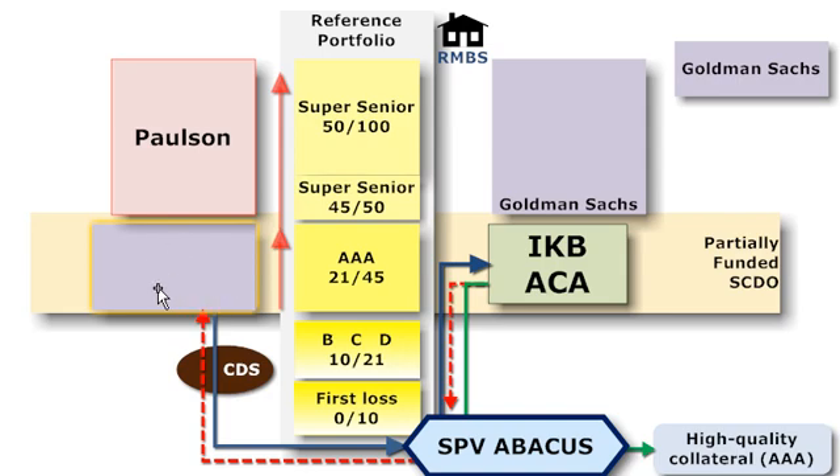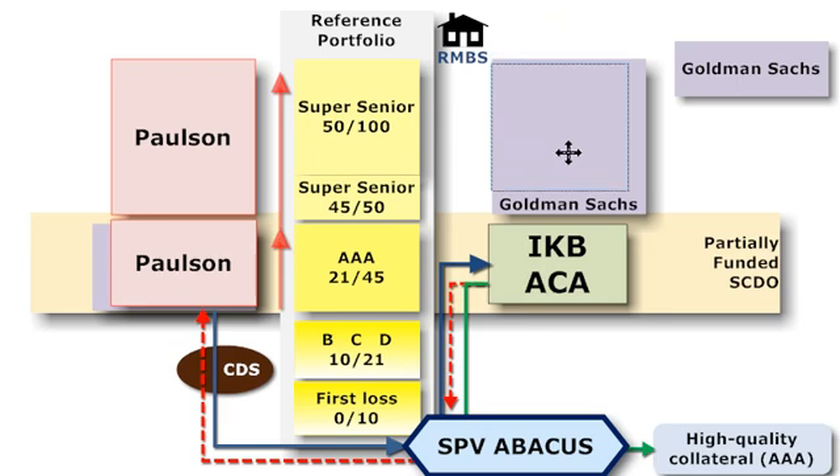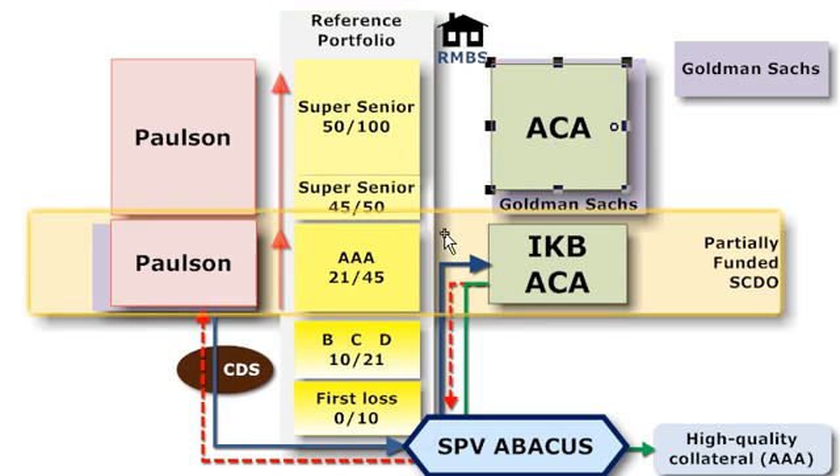The second bilateral trade: Goldman, originally the protection buyer in purple, goes and sells this to Paulson — because after all, that was his original intent. He wanted to be long protection as much as possible, basically betting against the subprime sector. Then Goldman, doing something characteristic of a market maker, looked to hedge out this short protection position and enters into a separate bilateral trade with ACA. Goldman sells to ACA, who — not as an investor via the special purpose vehicle, but rather just as a counterparty — ends up being short protection on most of the super senior tranches.